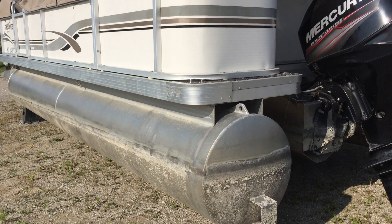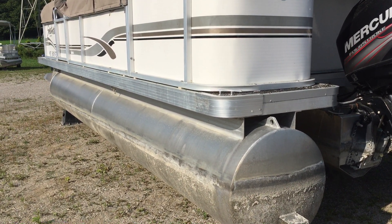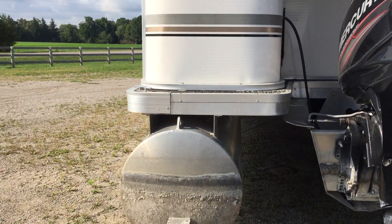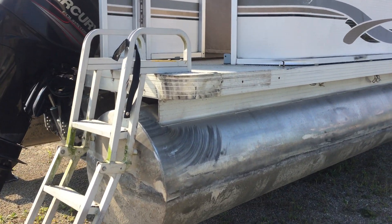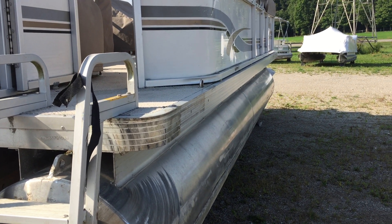The pontoons themselves are in almost perfect shape - a little bit of mineral buildup that will actually come off, no major dings or scratches. They're about 22-inch wide pontoons. There's a nice ladder off the back, again no major dings or scratches.